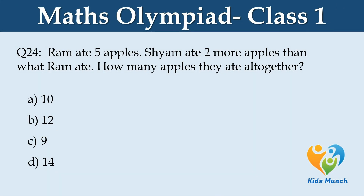Ram ate 5 apples. Sham ate 2 more apples than Ram ate. How many apples did they eat together? Option A: 10, B: 12, C: 9, D: 14.